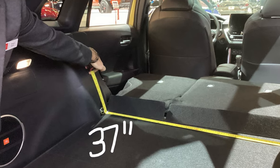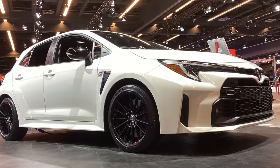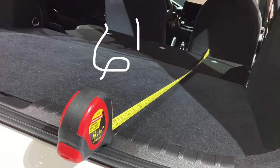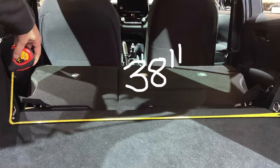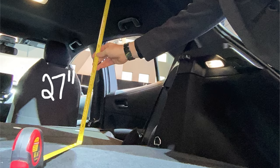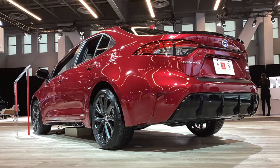Over here on my right is the GR series. I'm not saying you can't sleep in these things, I'm saying why are you sleeping in one of these things? I'll give you a measurement on this GR Corolla — look at it back there, that's a nightmare. You don't want to be sleeping in here.